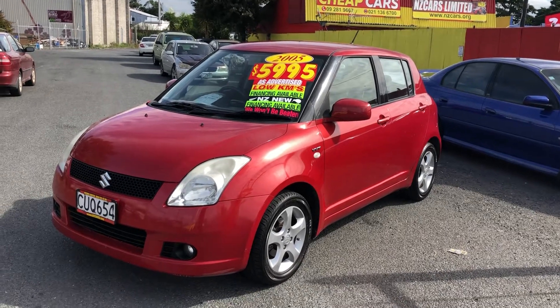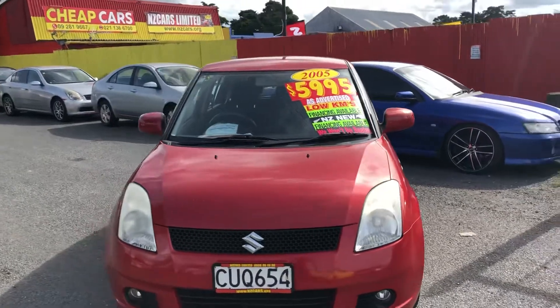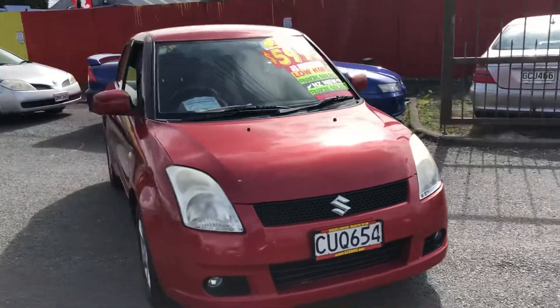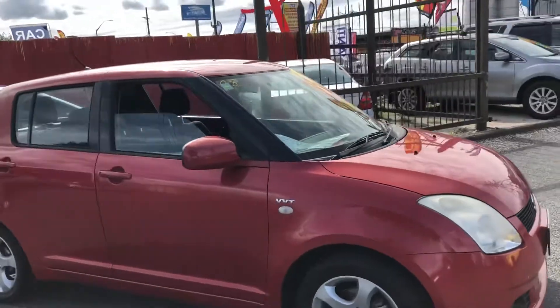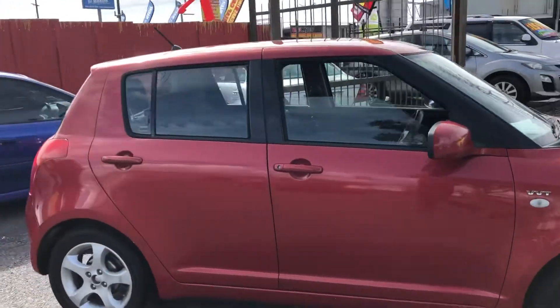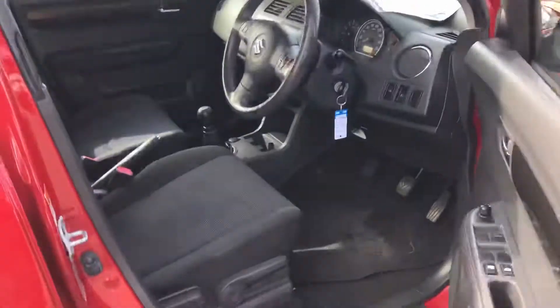Here we go, look at this 2005 Suzuki Swift VVT going for $5,995. No cam belt, clean and tidy car inside and outside, and it's a New Zealand new. Just give a look inside the car.